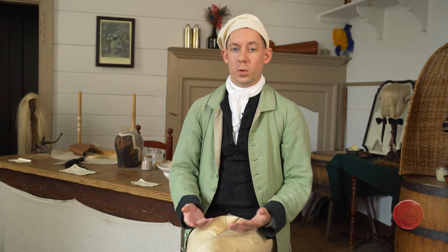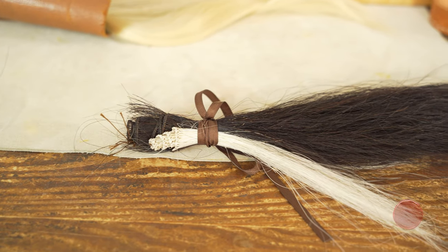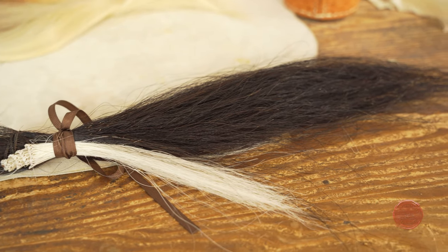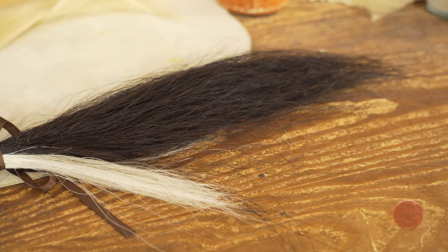We use materials from all over the world, including linens and silks imported through our agents in London, as well as human hair from Northern Europe, horse hair from Central Asia, and Angora goat hair from the Ottoman Empire. All of the fiber that we work with is imported for the highest quality, despite the fact that some of it would be locally available — the local stuff just tends not to be of the same caliber.